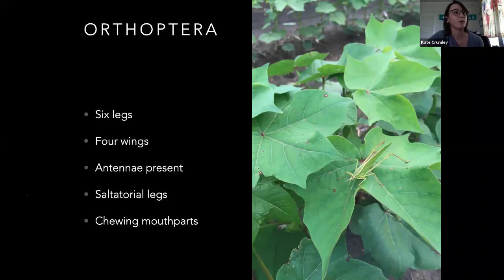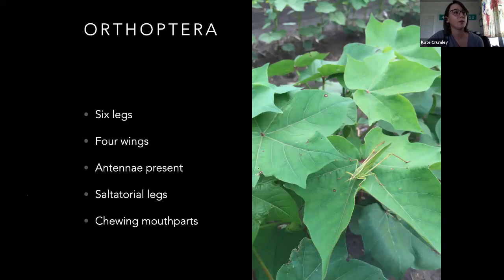Orthoptera — those are going to be the grasshoppers. 'Straight wing' is what their name means. They've got pretty straight wings coming off the back — four of them. Antennae are present. Katydids have longer antennae; grasshoppers have shorter. They've got jumping legs and chewing mouthparts and are definitely adapted to feed on plants. There are species of katydids that are predatory, though.